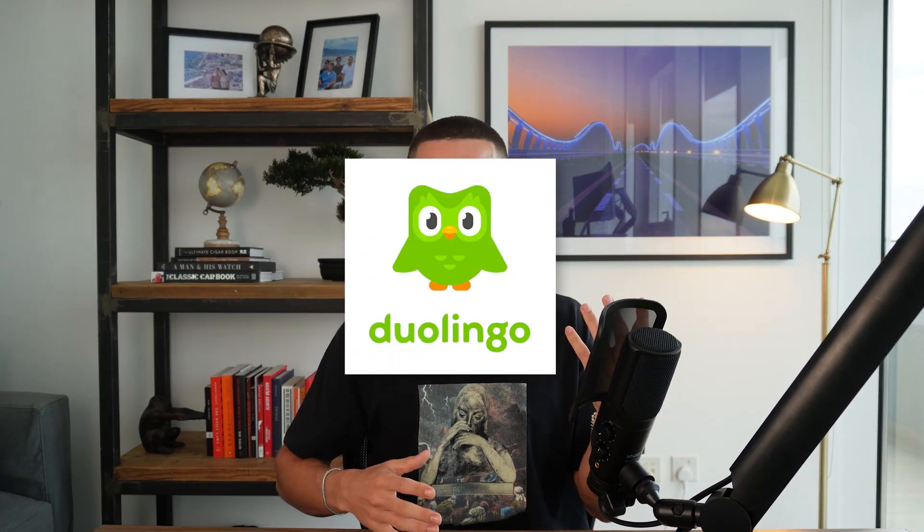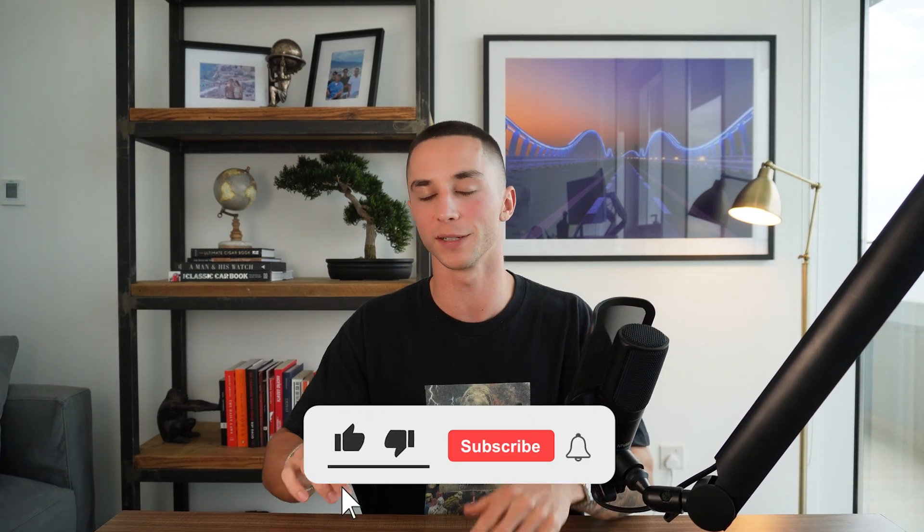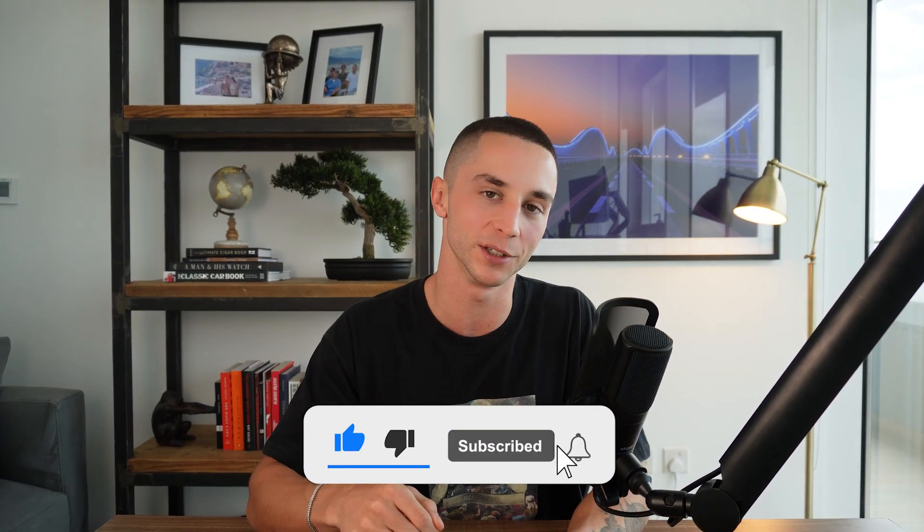As always on this channel, we like to bring things back to entrepreneurship and how you can build businesses with this. The multimodal ability is going to open up so many doors for entrepreneurs looking to make money and build businesses with AI. We're already seeing huge businesses like Duolingo, Stripe, and Khan Academy integrate GPT-4 technology into their products, and I think this trend will continue to increase over time.